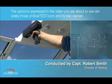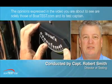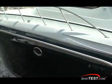The opinions expressed in the video you are about to see are solely those of Boattest.com and its test captain. Formula continues to build one of the best performance cruisers I've had the joy of testing.